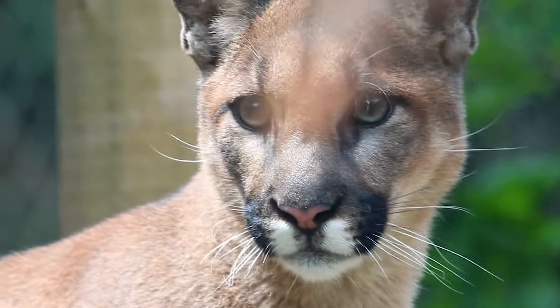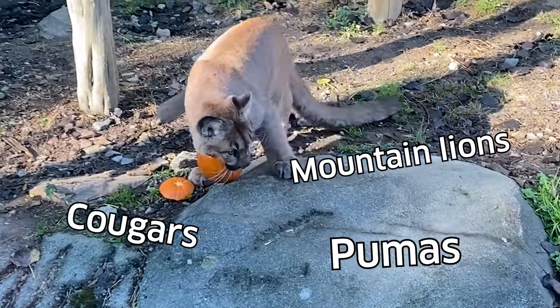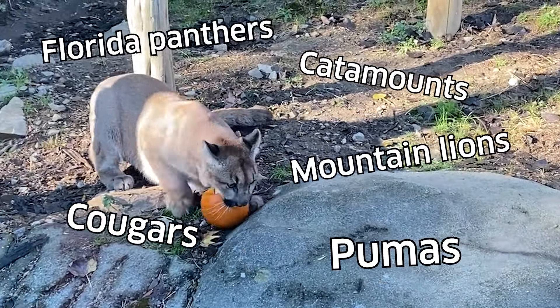We have a few different names for pumas. We call them pumas here. You can also call them cougars, mountain lions, catamounts, Florida panthers.